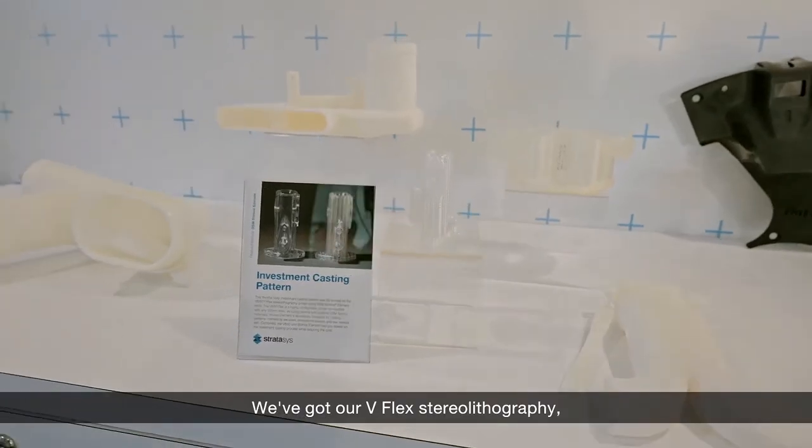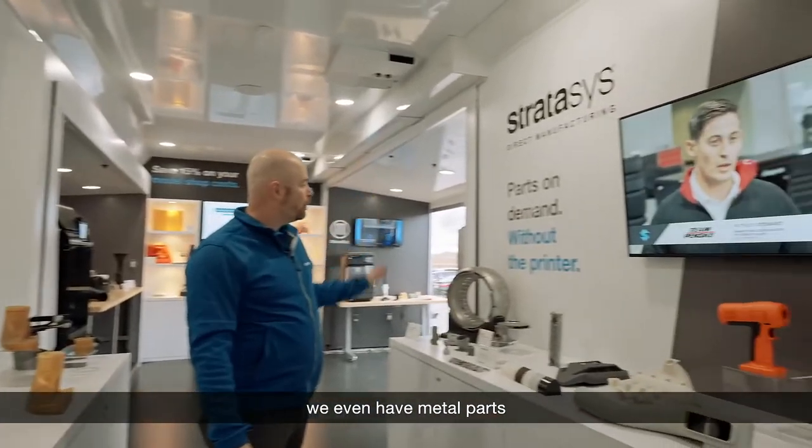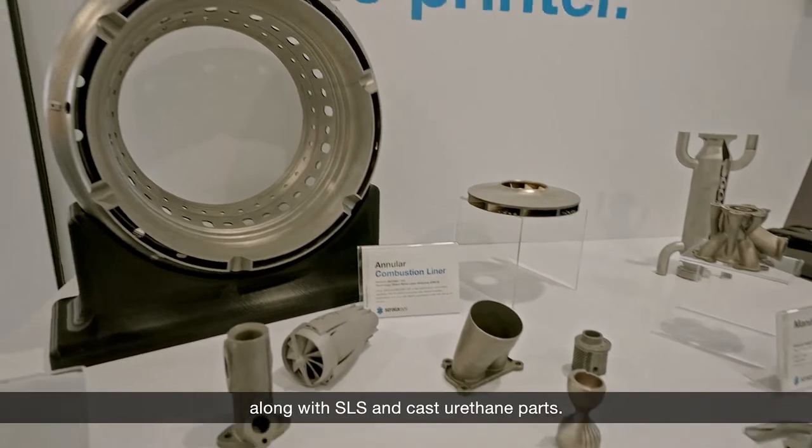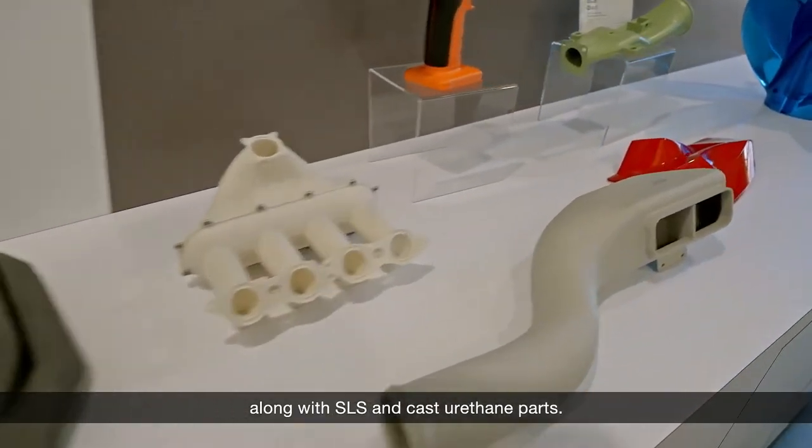We've got our V-Flex stereolithography. We even have metal parts from our Stratasys Direct Manufacturing group, along with SLS and cast urethane parts.